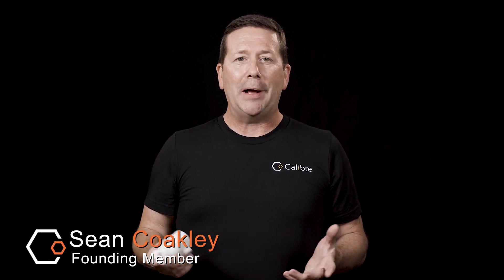Hi, I'm Sean Coakley, founding member of Caliber Biometrics, also known around here as the chief evangelist. Today, I'm here to talk to you about a couple of questions regarding calories and how they're measured. We're going to do this in two parts: first, how breath measurement actually provides caloric data, and secondly, whether height and weight are required to understand this.